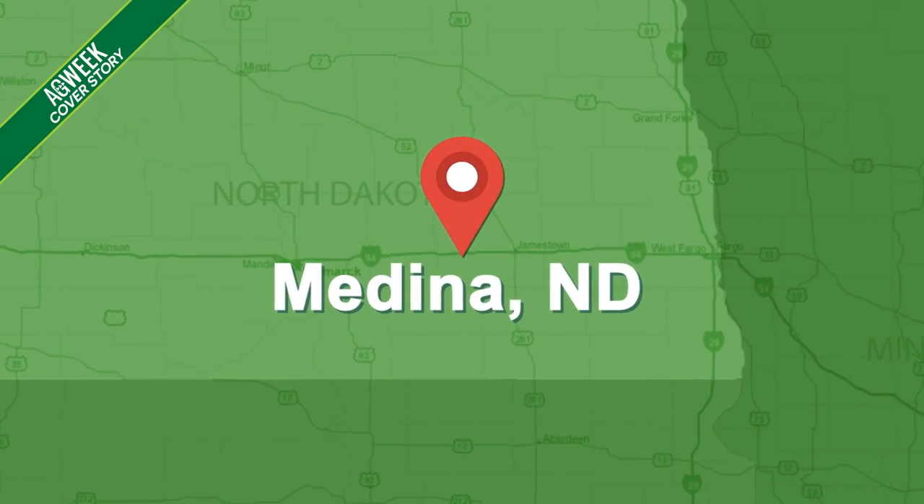I'm southeast of Medina, North Dakota, with Zach Perleyburg of PDL Agronomy. And Zach, this area has kind of a late planting season.